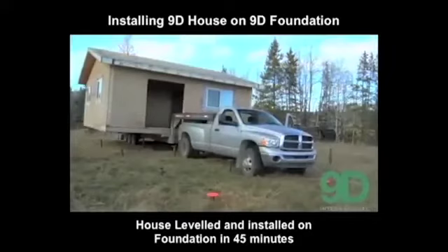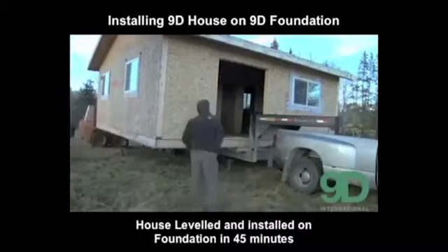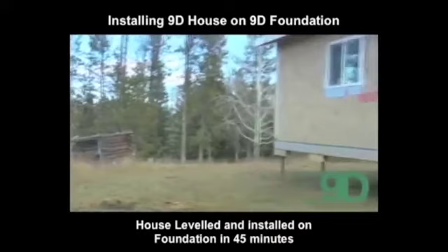This video shows the installation of the house onto the recently completed foundation. The house can be situated using a crane or with trucks. The timing to transport, level, and secure the house was approximately 45 minutes — an incredible achievement in home construction.